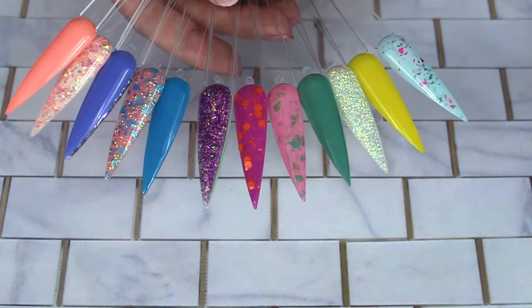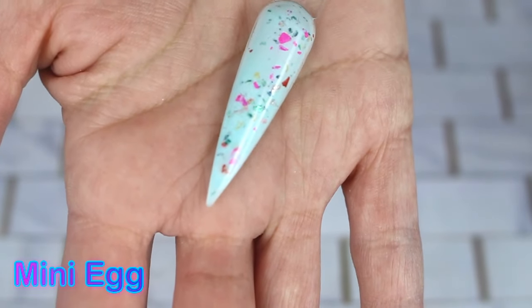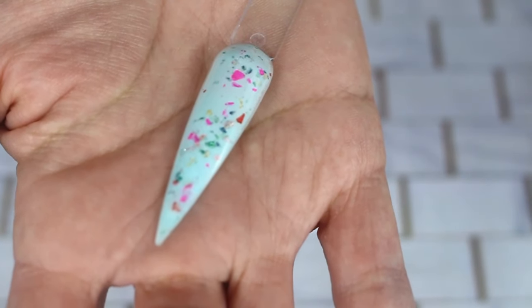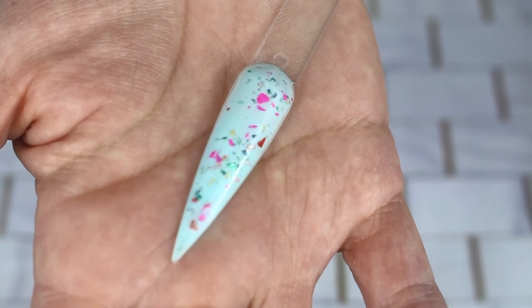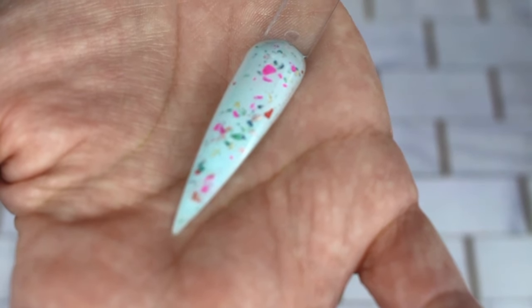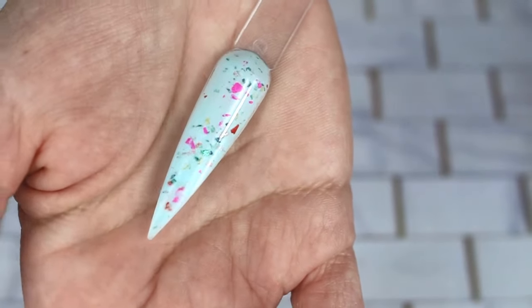First up is mini egg. It is a baby blue base with small, very very brightly colored foils in there, and there are a lot of colors in those foils — so every swatch is going to come out different, every nail is going to come out different, and I kind of love that about it. The neon foil in there is just perfection and it really does look like a chocolate mini egg. I did a mani with this and I'll put it at the end of the video.